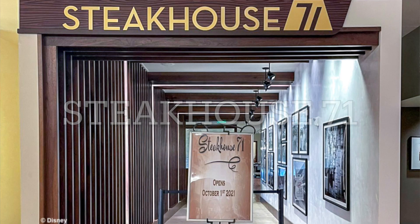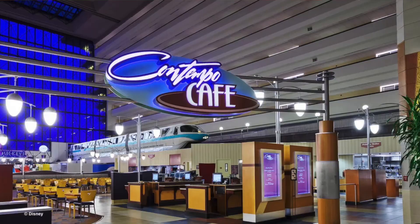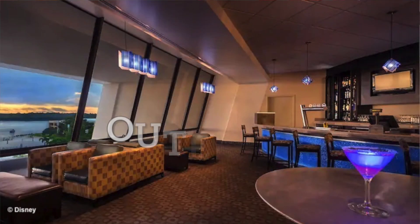For location, I gave the Contemporary a 7 out of 10. You've got the monorail that will take you to the other resorts as well as the Magic Kingdom and the Transportation and Ticket Center, and you can also walk to the Magic Kingdom. For dining, I give the Contemporary a 9 out of 10 — it has some of my favorite restaurants on property, like Steakhouse 71, California Grill, Chef Mickey's, the Contempo Cafe quick service, and Outer Rim lounge. I really feel like there's something for everybody, from the buffet at Chef Mickey's for little kids to the fancy California Grill on the top floor for adults.